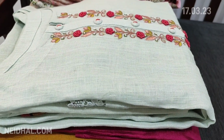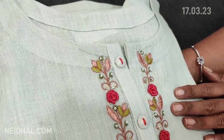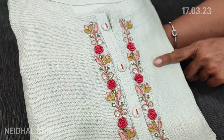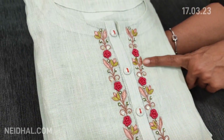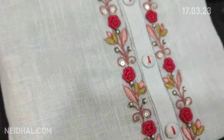Let us see the next design. It's an exclusive designer piece in pure linen material. The color is a kind of pastel green — a pale green shade — with a beautiful fabric, round neck, and the yoke highlighted with bouillon rose work, tiny pearl beads, and thread detailing.